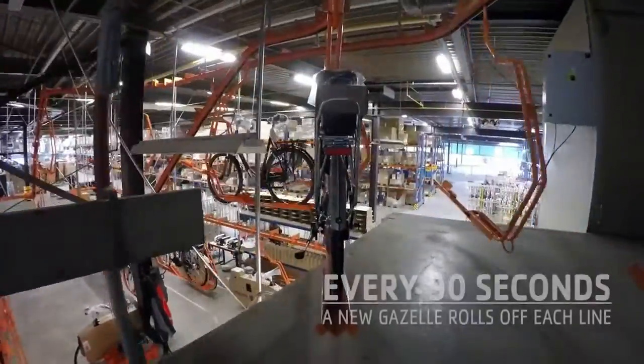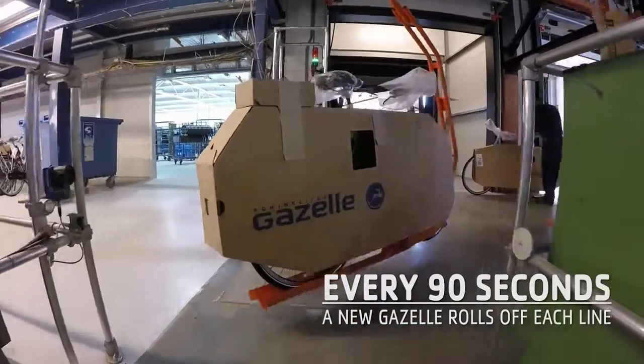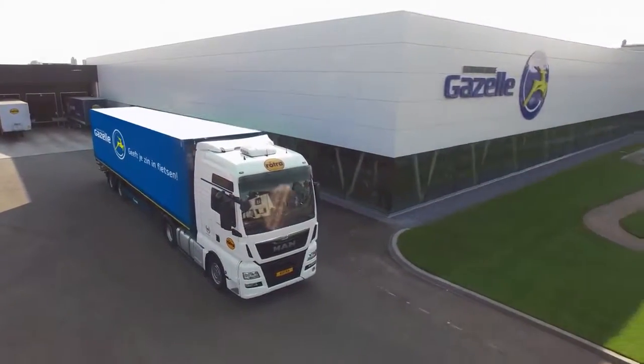Every 90 seconds, another bike rolls off the assembly line, which has a monorail leading directly into the truck, ready to go to one of our Gazelle dealers.